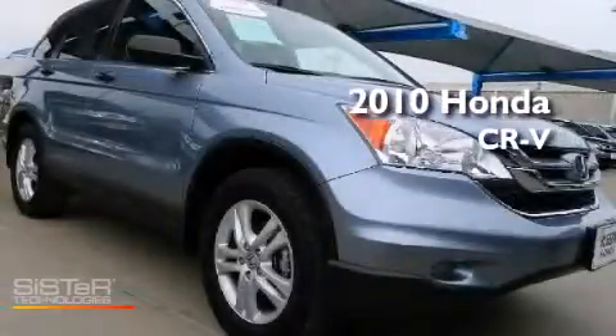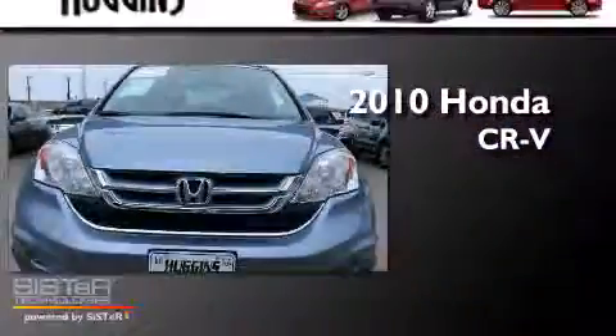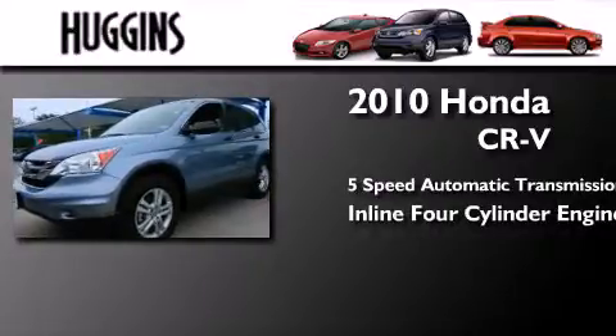This is a certified pre-owned 2010 Honda CR-V. This crossover has a five-speed automatic transmission and an inline four-cylinder engine.